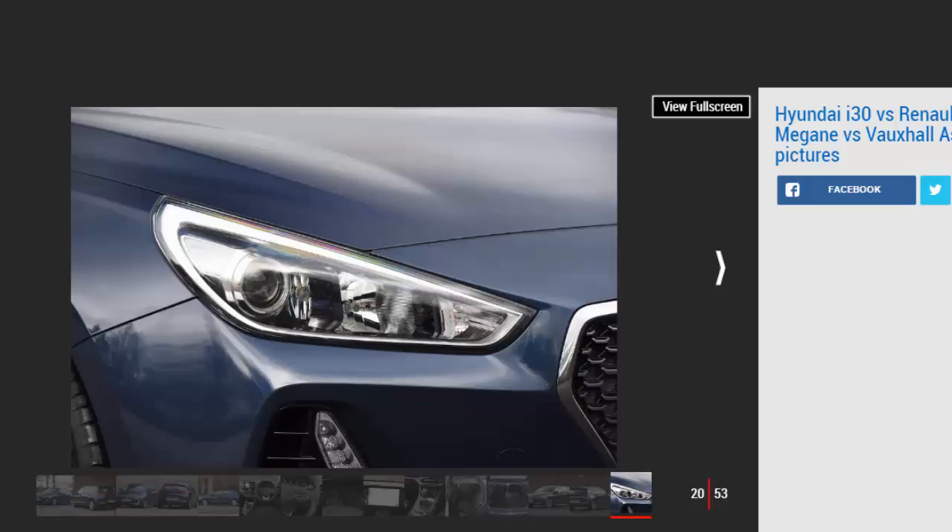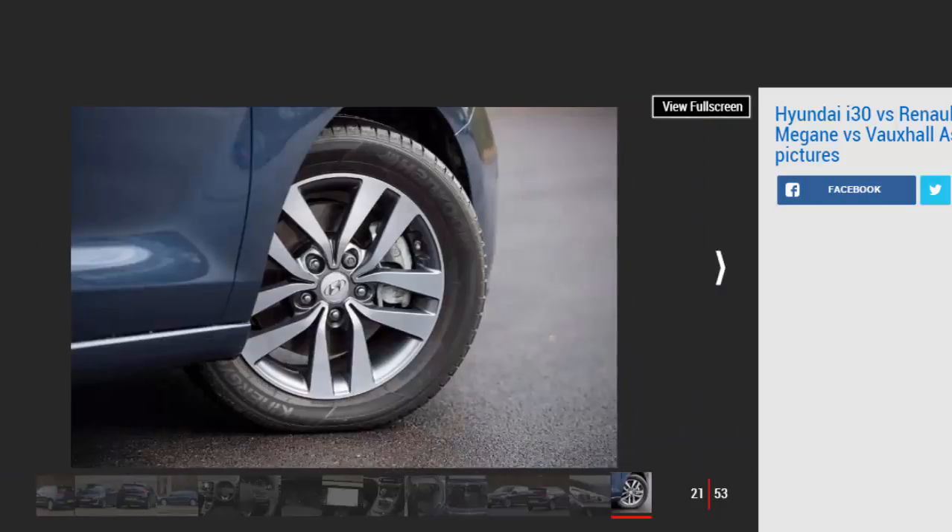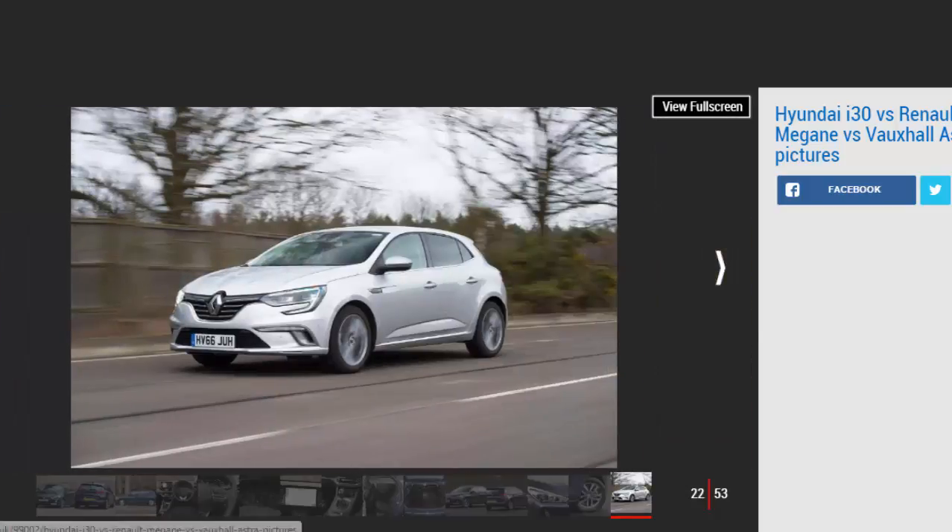Verdict — First place: Vauxhall Astra. Thanks to its blend of affordability, low running costs and the best balance of comfort and dynamic ability, the Astra takes victory again. It's not as practical as the Megane, but it offers enough usability 99% of the time. Quality is good too, while the Vauxhall will hold on to more of its value, making it the cheapest to buy and run for cash and finance buyers as well as company car drivers.